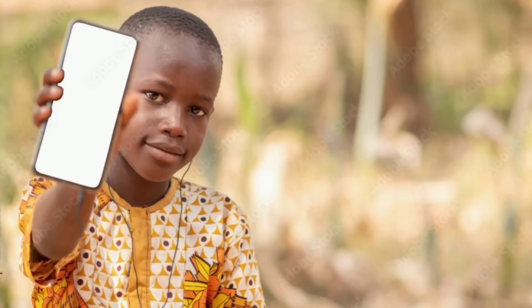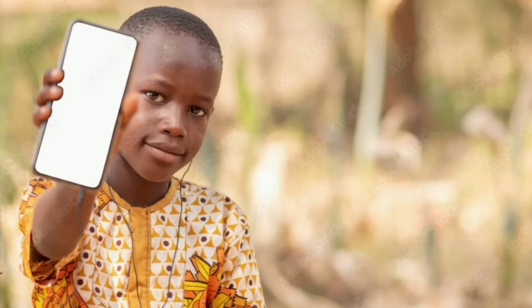T-Mobile to beta testers: you can now stay connected with texting via satellite from virtually anywhere. While it's text-only for now, SpaceX and T-Mobile plan to add voice calls and data in the future. The race for space-based cellular just got interesting.